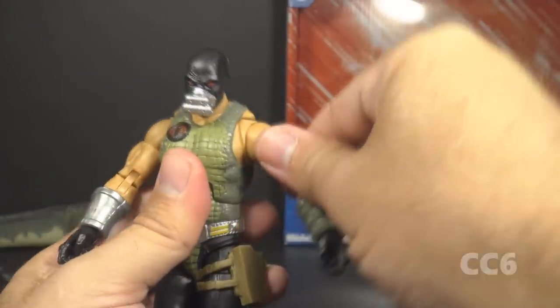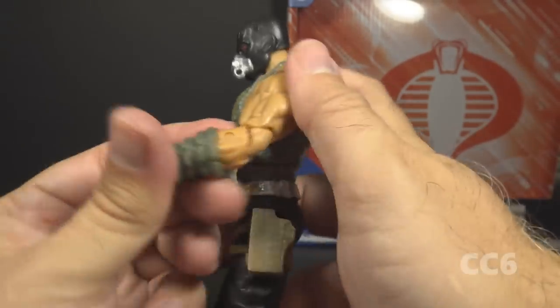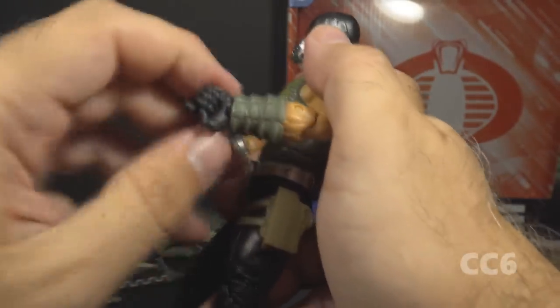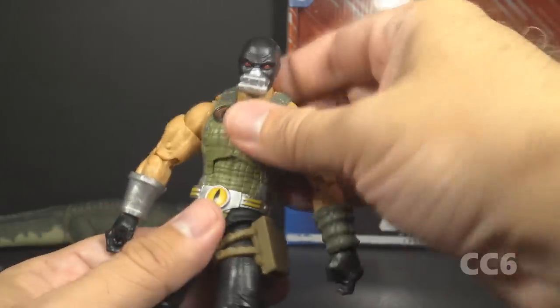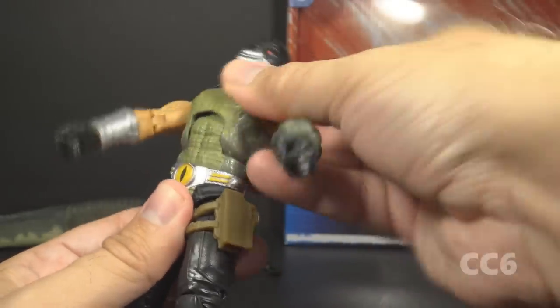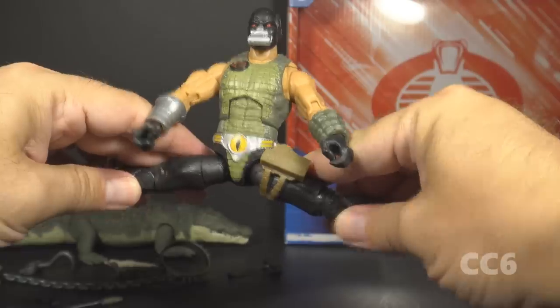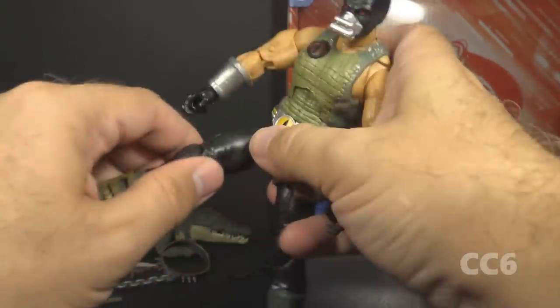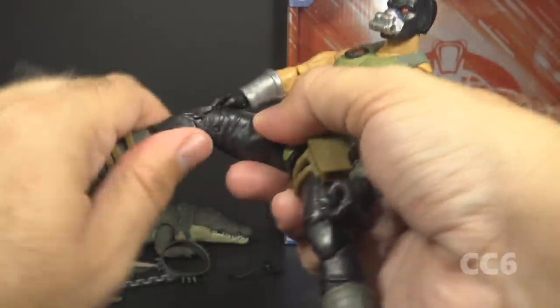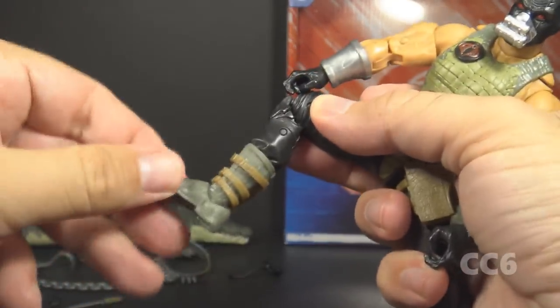He can swing his arm up at the shoulder and swivel at the shoulder all the way around. He has a twist at the bicep, double-jointed elbows, swivels at the wrist, and both wrists have in-and-out hinges. He has a hinge at the rib cage for an ab crunch with good range of motion. He's also articulated at the waist. He has a wide leg split, a twist at the thigh cut, double-jointed knees, a twist at the boot cut, and hinged and rocker ankles.